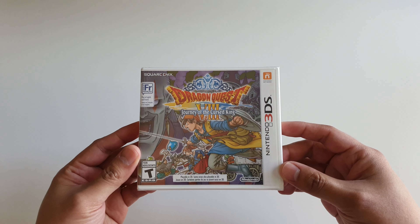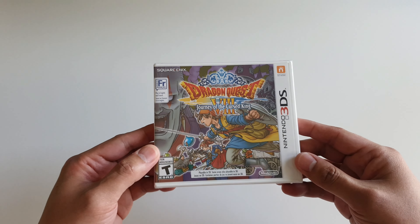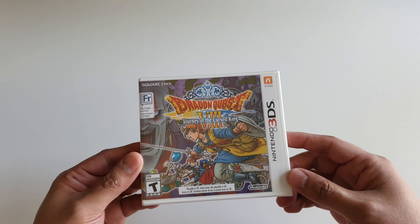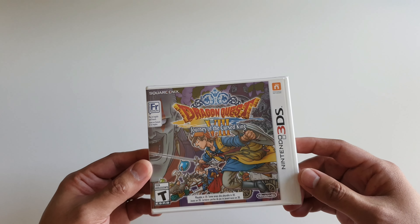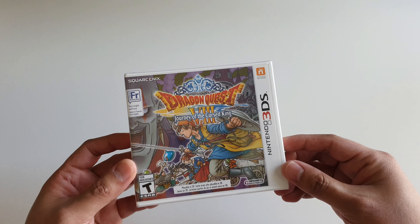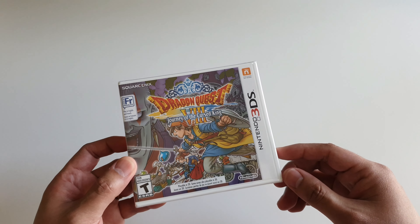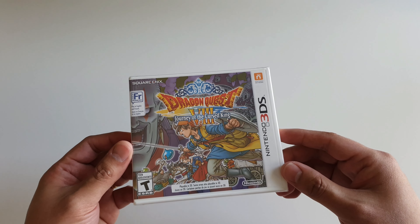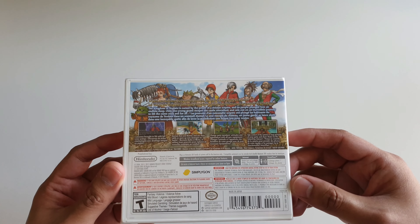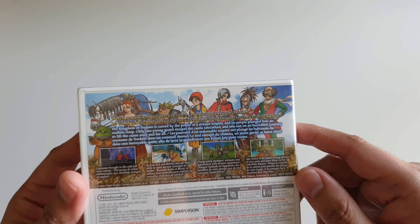First off I wanted to talk about Dragon Quest 8: Journey of the Cursed King. This one is still sealed actually because I have the game digitally on my New Nintendo 3DS. What I can say about this version is I think it's missing the 3D effect, and I would consider it at least graphically an inferior version of the PlayStation 2 version — on the first town you go to it's missing things like fire effects on the lamps. One advantage this version has is that there's an additional character that's playable.